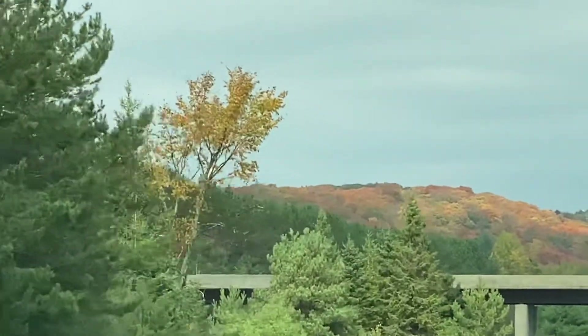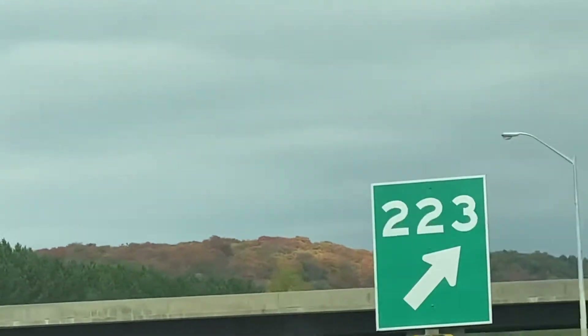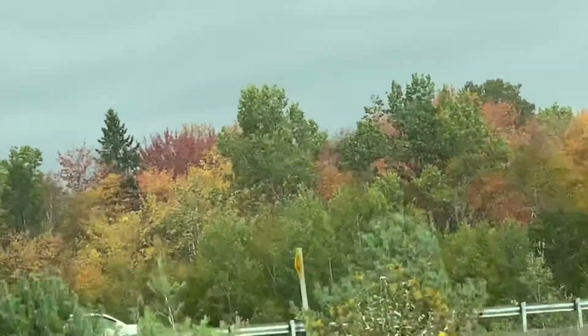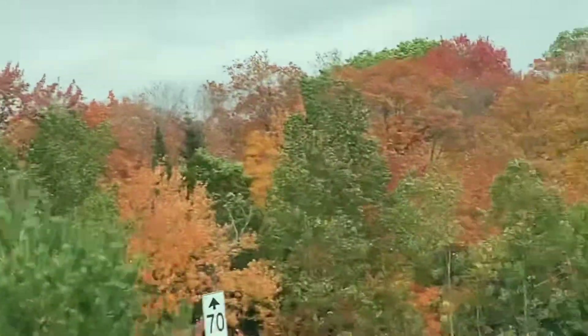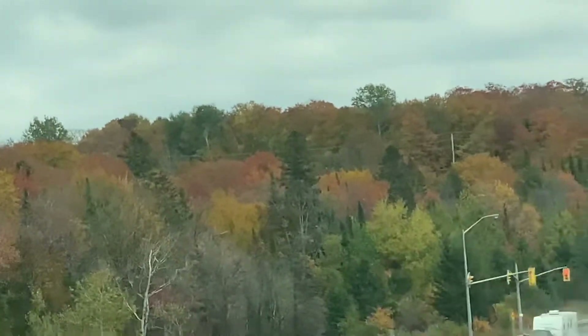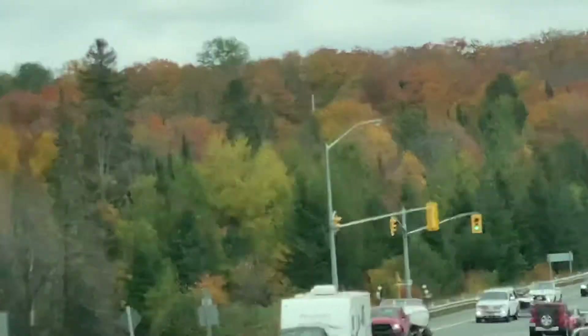Again, this is Karina Kaneda on the road from Ontario, Canada. We are here on Highway 11 — I'm sorry, we were on Highway 400. We are now entering Highway 60, going to Algonquin Park. See how beautiful the trees are.